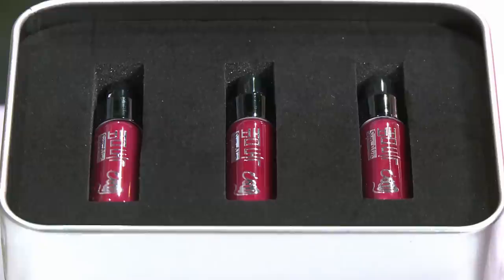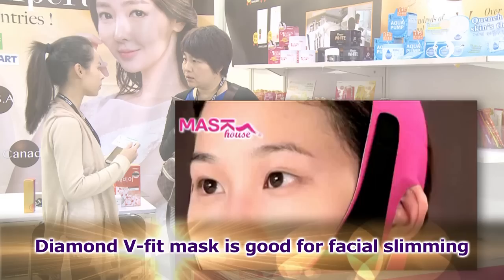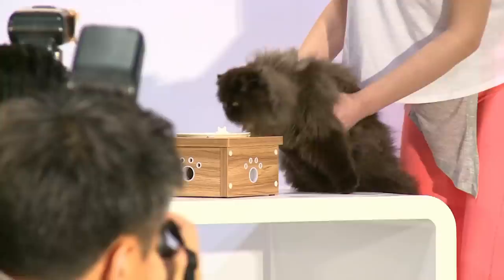It brings you five years younger with just one-time use. It is a firming mask for the facial area — a very unique treatment for facial slimming. It has five pieces of mask and one belt. It is very soft. It can help the mask to absorb and sharpen your V-line of the face. I think every girl will like this treatment.